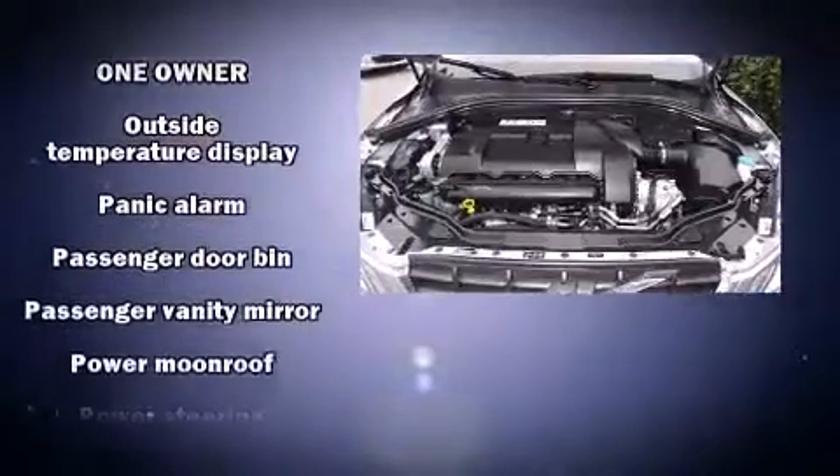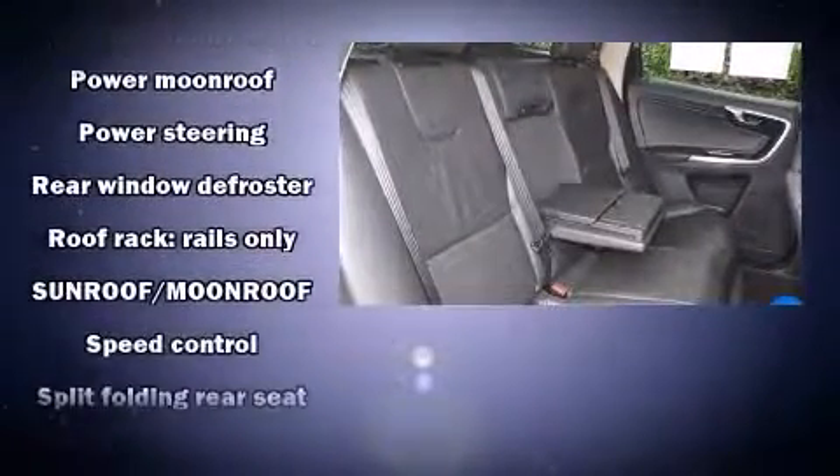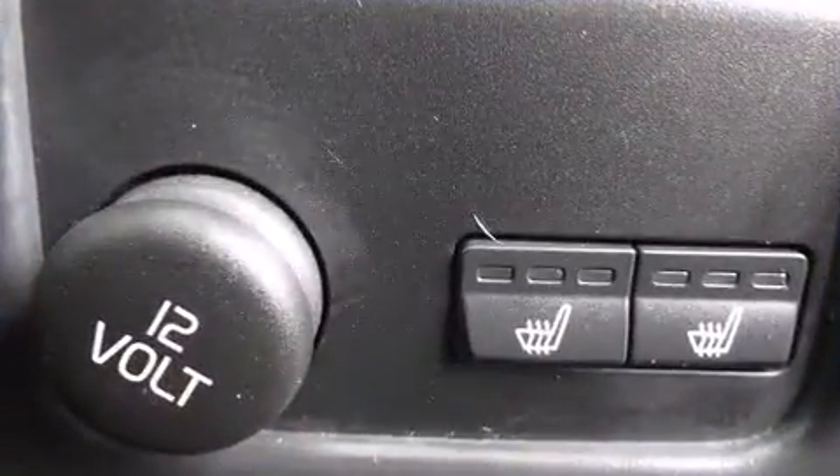In the event of a rollover collision, side-curtain airbags provide additional protection for outboard-seated passengers. A CARFAX history report indicates just one previous owner.